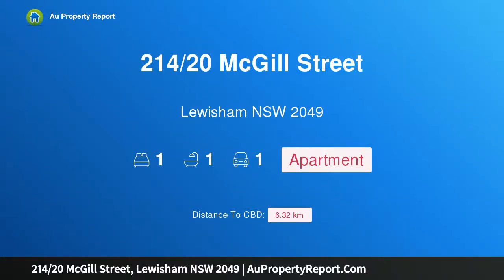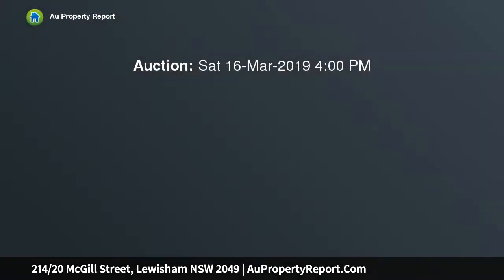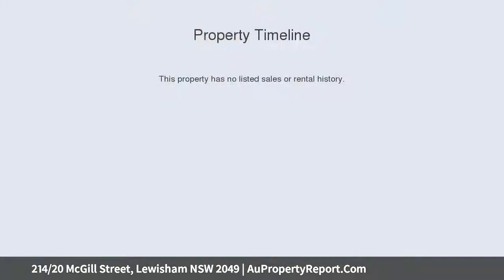I am glad to introduce property 214, 20 McGill Street, Lewisham, New South Wales 2049 — it's got the lot. Affordable style, plus space, plus parking, plus storage, plus great location. Attention first home buyers, investors, and downsizers: this is a great opportunity.